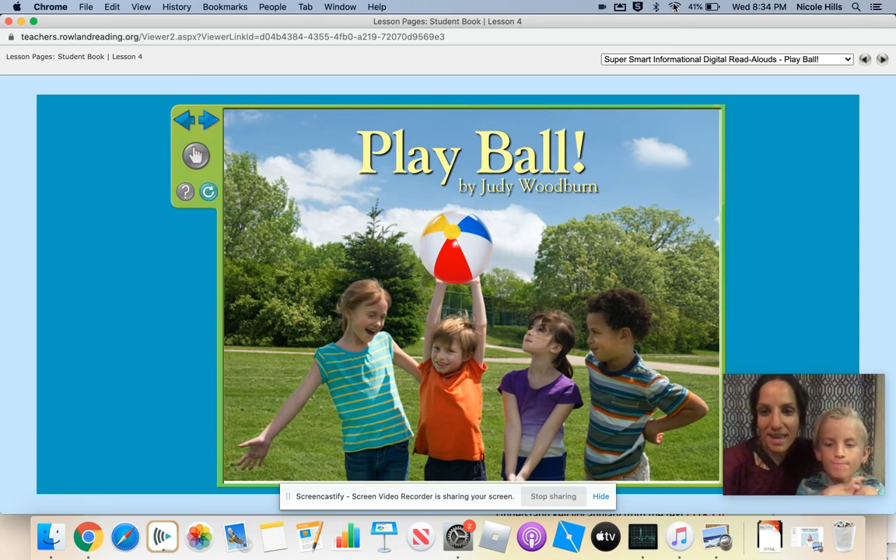Hello kindergarten friends! Today I have my son here that's going to help me read our super smart story. The title of our book is called Play Ball by Judy Woodburn. Are you ready, Hayden? Yeah. Okay.